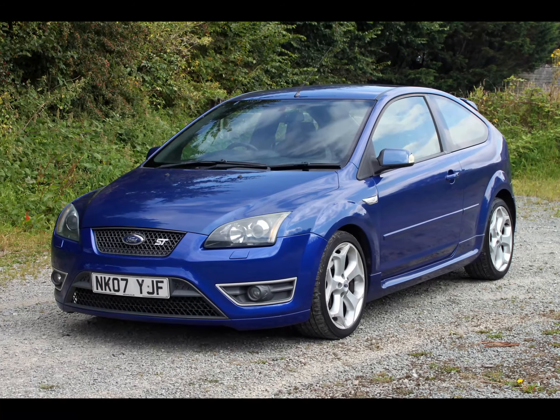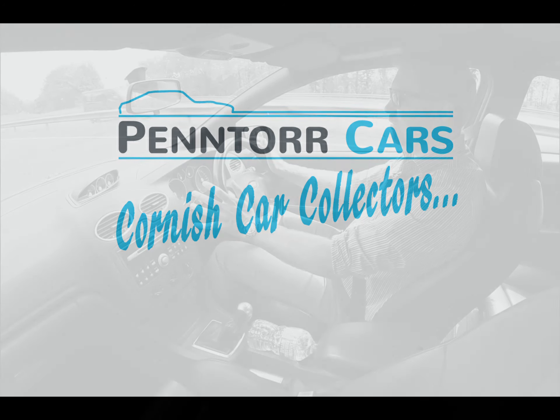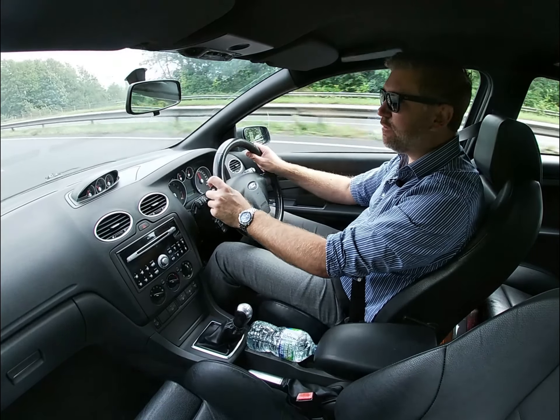So thanks for joining me on this commute to work. What is today's car? It's a fantastic Mark II Ford Focus ST3. What a brilliant car.